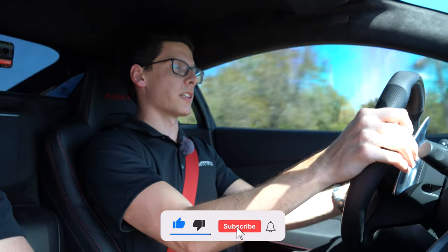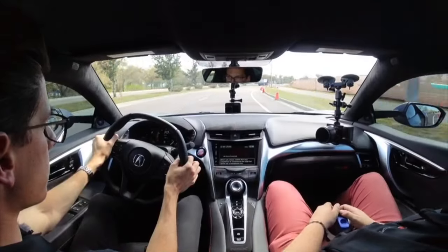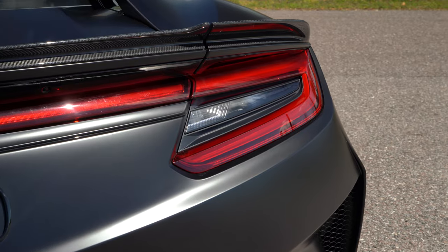Immediately I can tell the transmission has been improved. It's a nine-speed dual-clutch and the shifts are just a little bit punchier, a little bit quicker. The handling on the standard car was already nuts, and this — I mean, I'm barely turning the wheel. We're just in the default settings, and because of the electric motors this is all-wheel drive, so there's a ton of confidence going through bends.